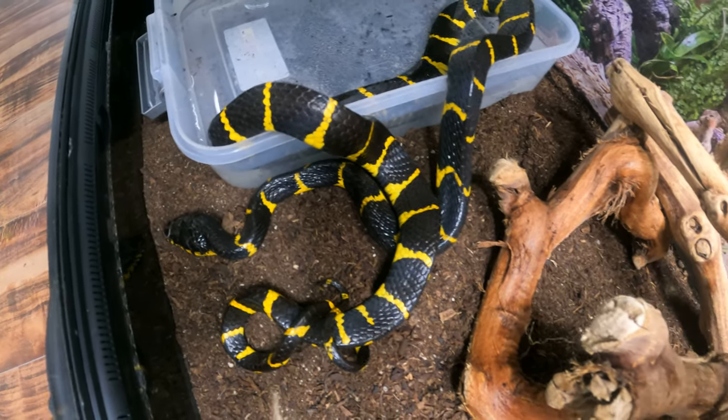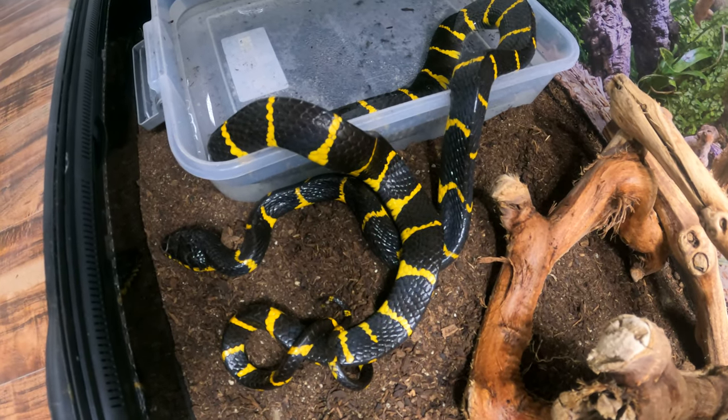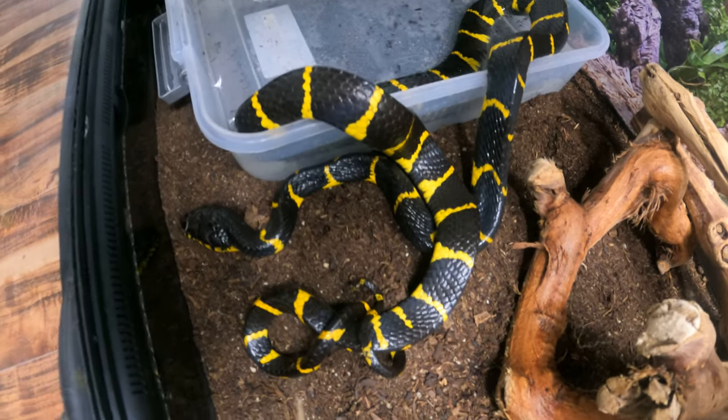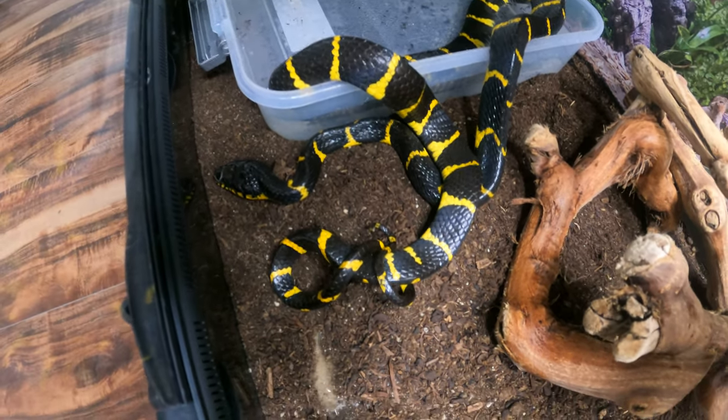He's doing good so far. I've been waking up early, catching his movements around 5 or 6 a.m. But usually once he knows I'm coming around, he'll go back into his hide box.